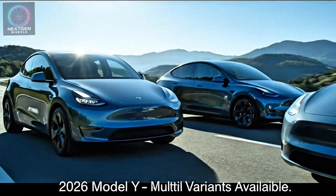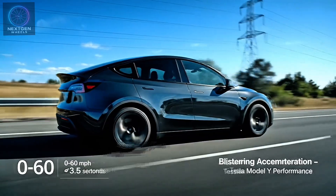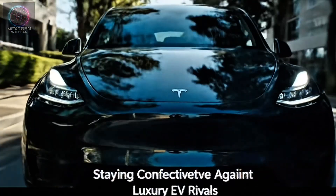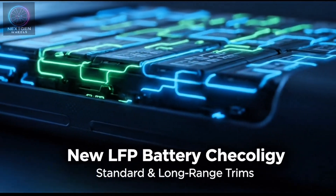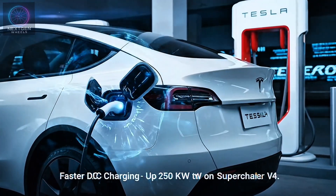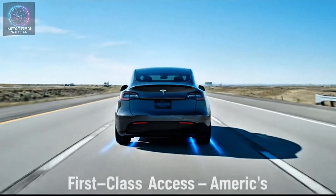Tesla offers multiple variants for the 2026 Model Y lineup: standard range with rear-wheel drive, long-range dual-motor AWD, and the top-tier performance trim. The performance model delivers blistering acceleration — 0 to 60 mph in around 3.5 seconds — thanks to upgraded dual motors and a more energy-dense battery pack. Tesla claims improved cooling efficiency and a bump in top speed to 162 mph. The biggest talking point is the new lithium-iron-phosphate LFP battery chemistry in the standard and long-range trims, which increases battery lifespan and enhances charging consistency. The long-range Model Y now achieves up to 350 miles per charge, with DC fast charging peaking at around 250 kW on Tesla's Supercharger V4 network. And since Tesla has opened its charging network to other brands, owning a Model Y in 2026 still means first-class access to America's most reliable EV infrastructure.